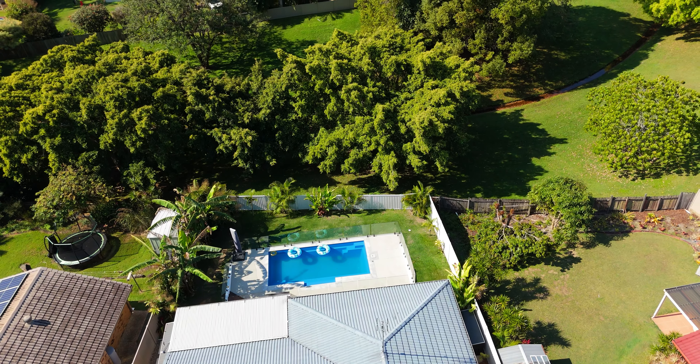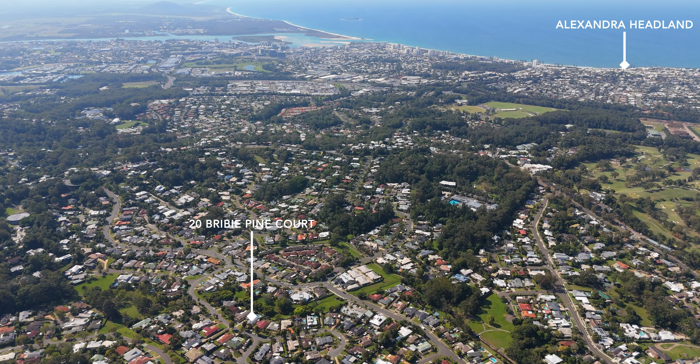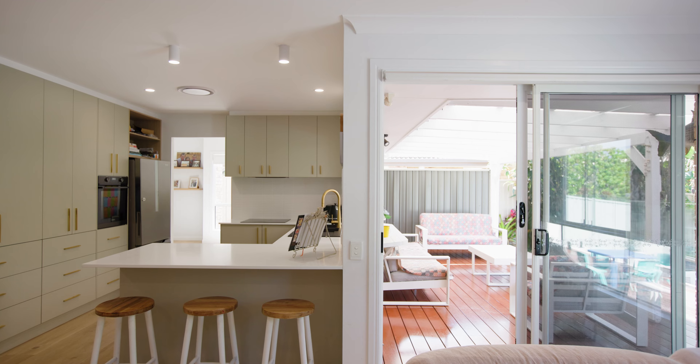Located a short drive to the Budrum Village Centre, quality education options, private hospital and world-class beaches, this home is a perfect and practical lifestyle destination all of its own.